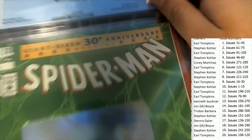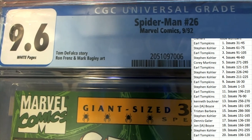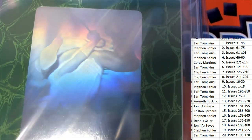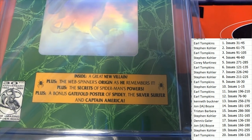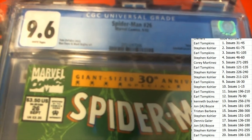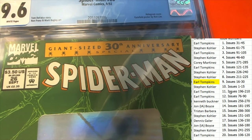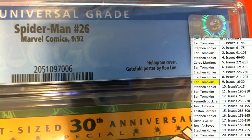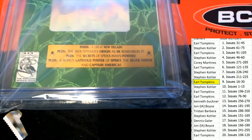It's a graded Spider-Man Number 26 from 1992, graded a 9.6. It's a giant-size 30th anniversary Amazing Spider-Man with a hologram cover. A lot packed into this issue — it's number 26, everybody. And that means 26 is going to go to Earl T. Congratulations, Earl, owning slots 16 through 30. You have number 26, so Earl T. is going to take this one down — this graded Spider-Man.